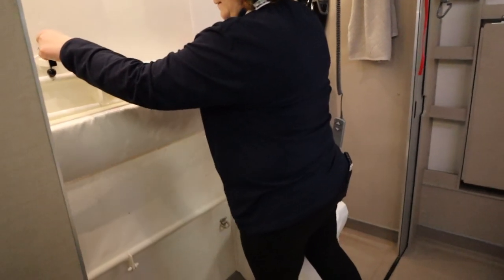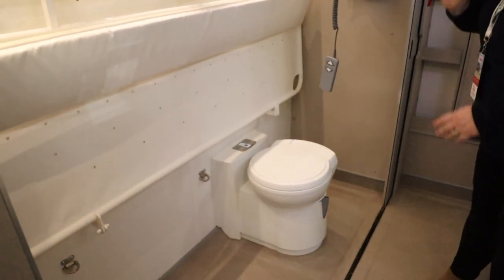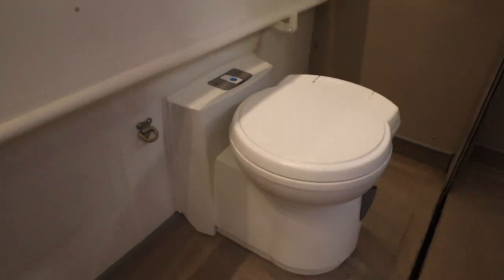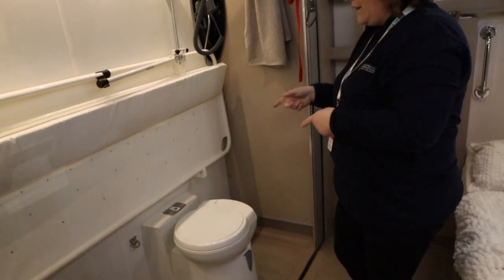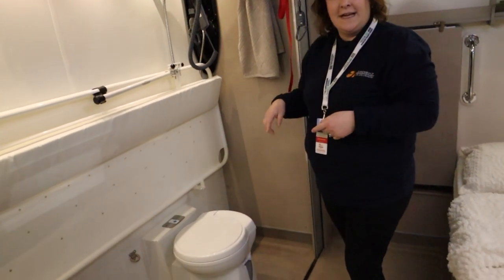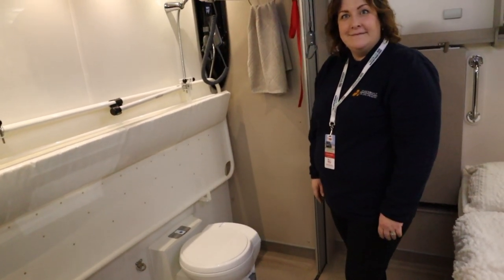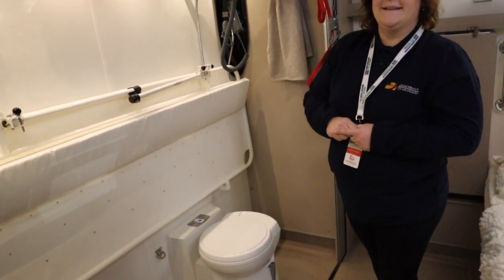Looking at the toilet, you might notice the push-button flush is much lower than normal — that's an adaptation Coach Built have done themselves. On motorhomes the toilet feeds from the fresh water tank rather than a separate flush tank, so all that housing is doing is containing the flush control. It saves having to fill up a separate flush tank — it just feeds straight from the fresh water tank on board.